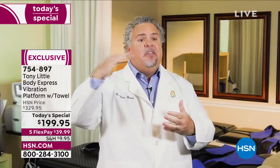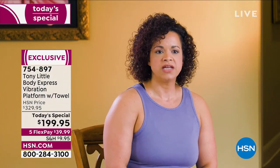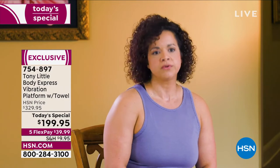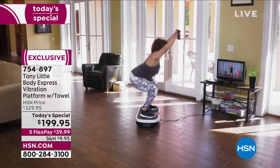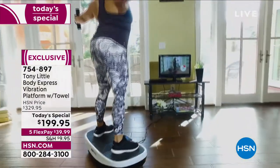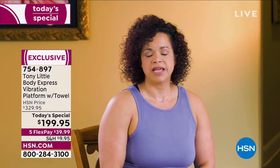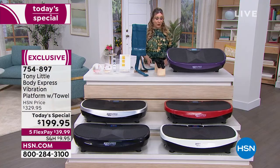'Our athletes love it because they can do big movements, challenge themselves even more, and get bigger results.' A fitness professional of 20 years adds: 'I love the Body Express — it's portable, easy to use from beginner to intermediate to advanced and even athlete level, with many intensity levels. It's something great you can have at home.'